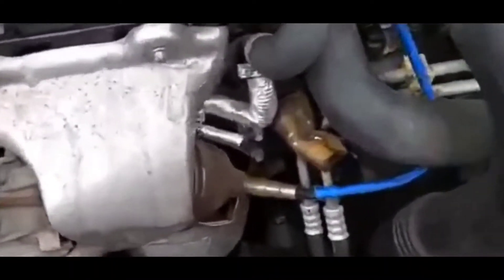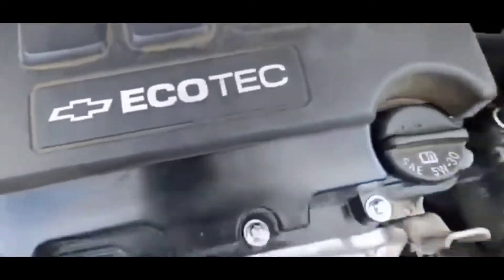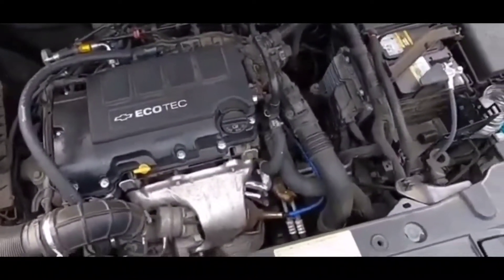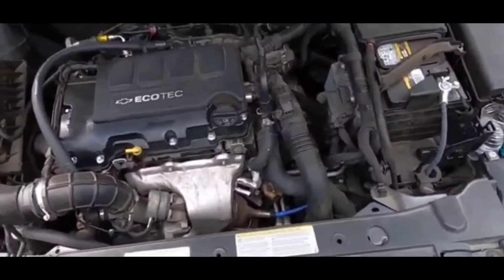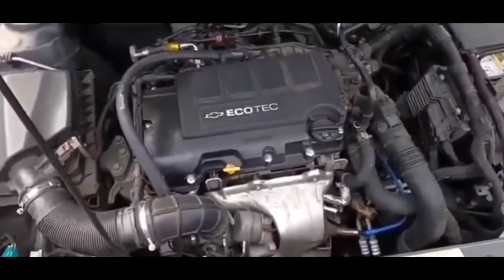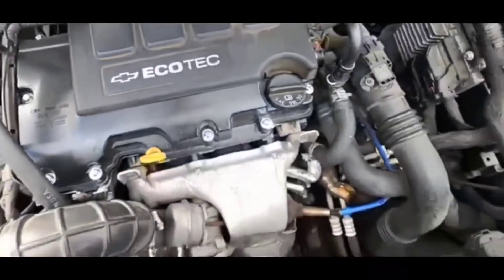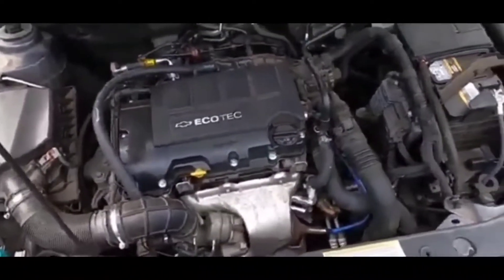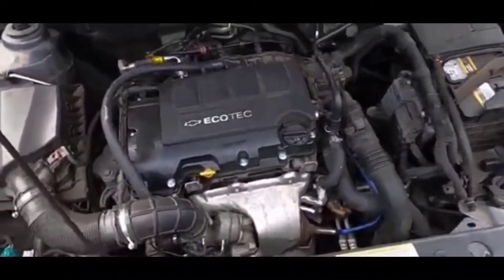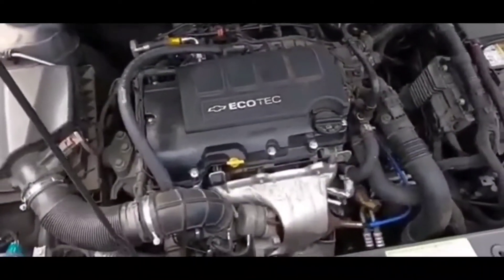Chances are you might want to just change out all the spark plugs altogether. You could change out the coils for that specific cylinder, but it'll probably benefit you to change out all the spark plugs and coils together. A lot of times this situation comes up with older cars or cars with higher mileage, because spark plugs get worn out and the coils with the usage and miles driven get worn out too — sometimes they go out individually. Definitely check your spark plugs and coils, specifically if you get a message for a specific cylinder misfire.